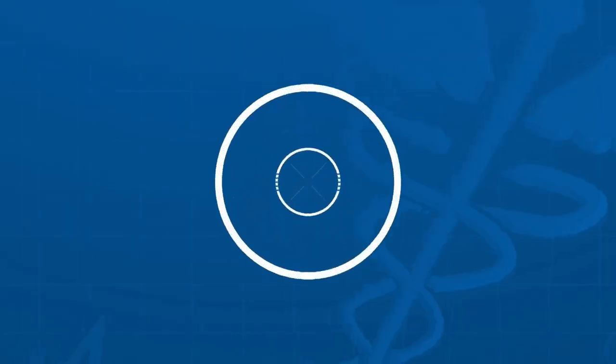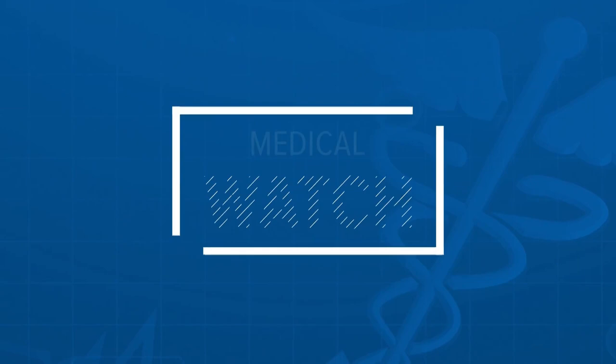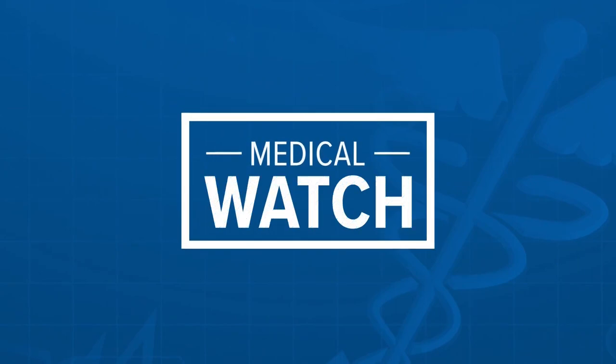You may have recently heard that the FDA gave emergency use authorization for the first at-home kits that can detect two types of flu and COVID. It's made by the company that was first to receive approval for at-home COVID tests back in 2020. So we asked medical reporter Meg Farris to find out how it works and why this test could be useful.